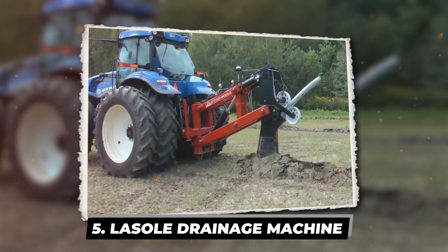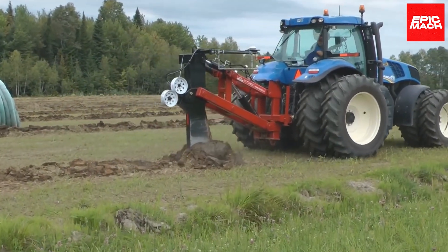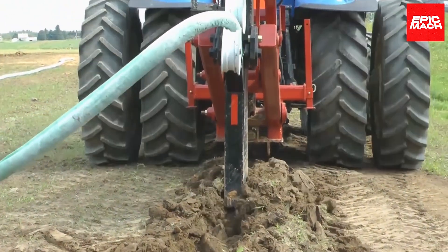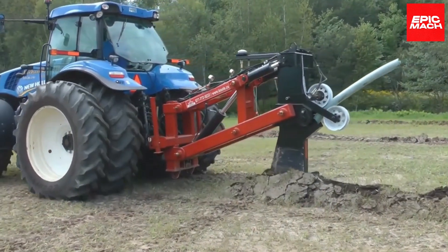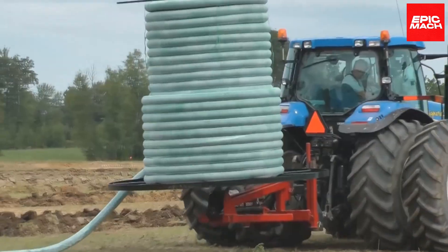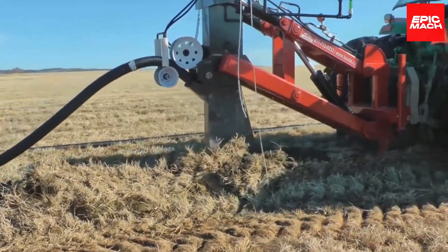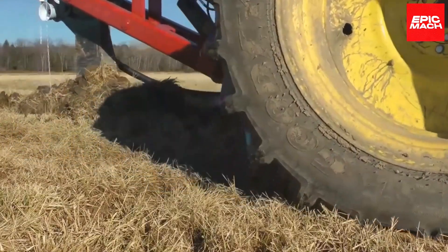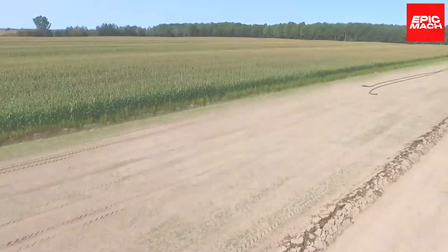5. Lassol Drainage Machine. The Lassol Drainage Machine powers through the toughest conditions to carve flawless drainage trenches. This heavy-duty machine combines brute strength with precision trenching technology for superior subsurface drainage installs with minimal spoil waste. The machine cuts smooth trenches to exact specs for rapid pipe placement. With multiple attachments and configurations, Lassol tackles any drainage challenge, conquering soggy fields and imperfect drainage.